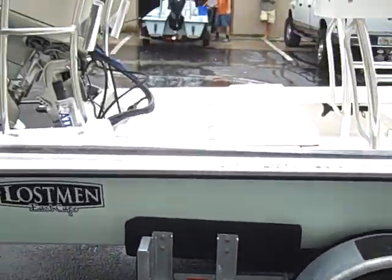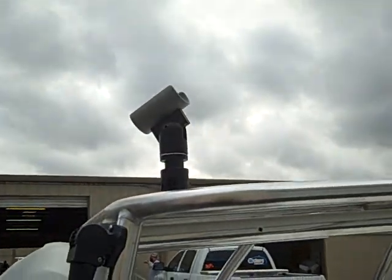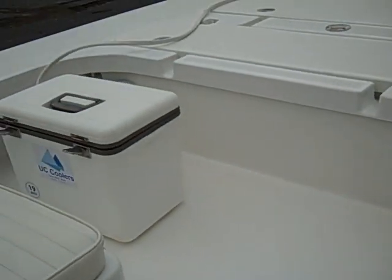This boat is just absolutely amazing. You have the T-top, a hole up front right there. And the tower view — if we climb up here you can see the inside. It also has a full stereo system.